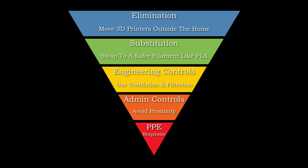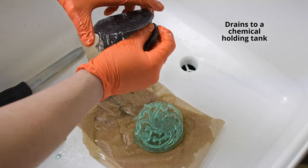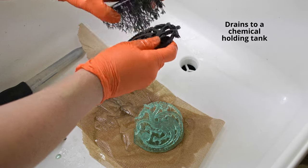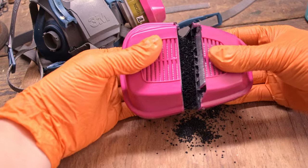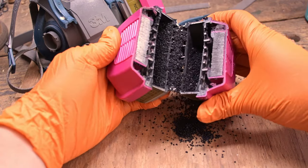The last consideration is PPE or personal protection equipment. With resin printers, it is highly recommended to use a respirator, gloves, clothing protection, and eye protection, especially while cleaning parts that can end up flying. For FDM printers, a respirator doesn't make as much sense if you already have ventilation or filtration. An exception to this could be a large print farm.